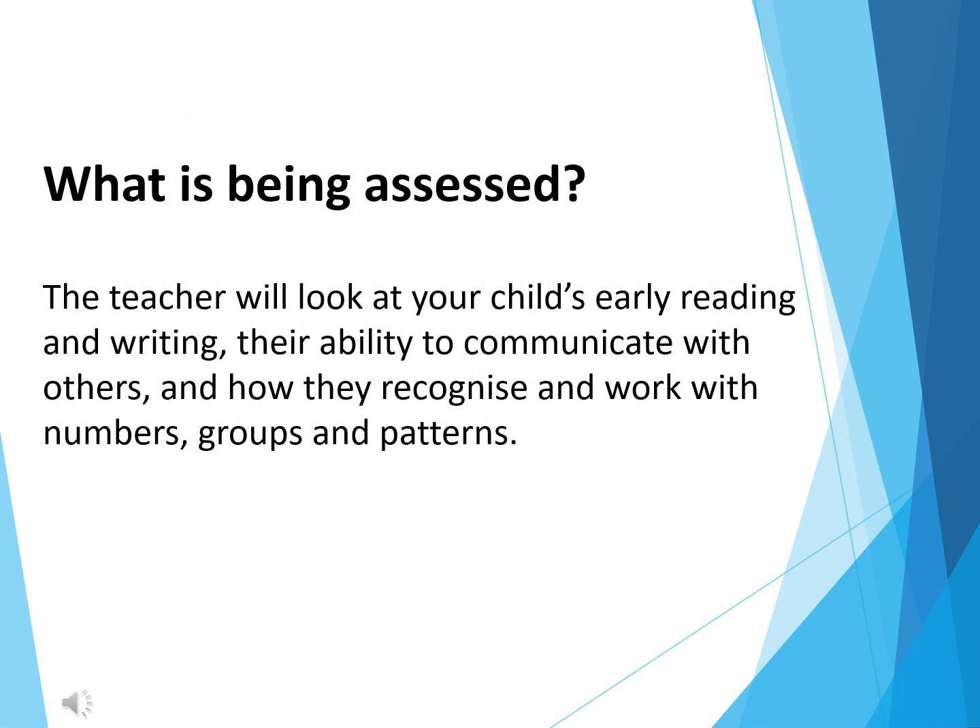So what is being assessed? The teacher will look at your child's early reading and writing, their ability to communicate with others, and how they recognise and work with numbers, groups and patterns.